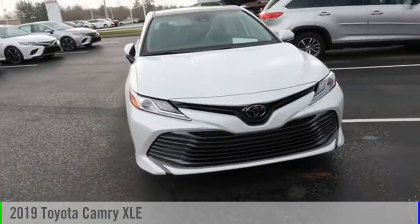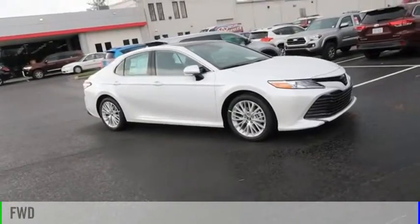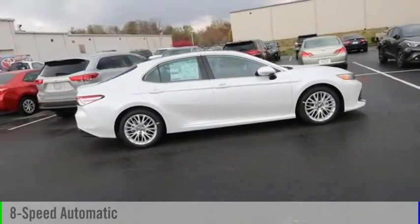We are pleased to show you the 2019 Camry. This vehicle is powered by a front-wheel drive, four-cylinder, 2.5-liter engine, and comes with an eight-speed automatic transmission.